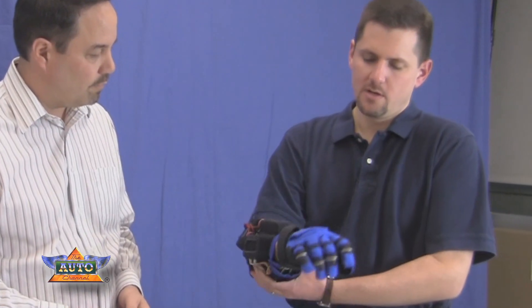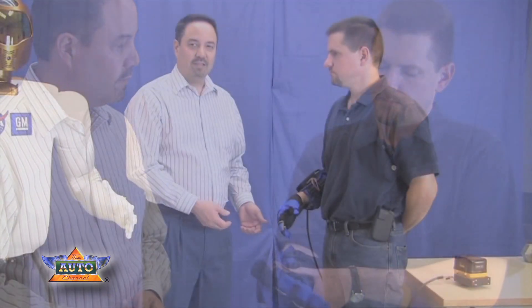The glove itself is actually quite comfortable. It weighs about two pounds in the forearm and the glove itself, not including the battery weight which would be worn separately. The device itself is of course safe for humans.